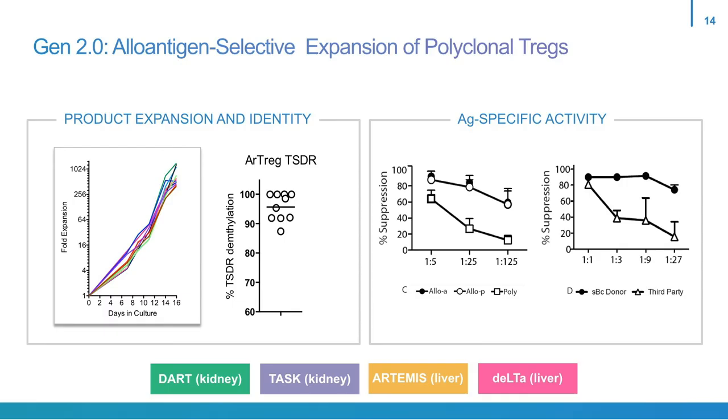With this product, we're conducting four different clinical trials — two in kidney and two in liver. These trials are ongoing, so I'm not going to go into the trial details for this talk.